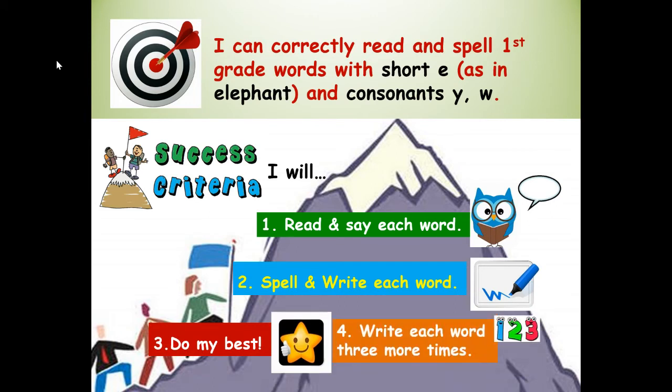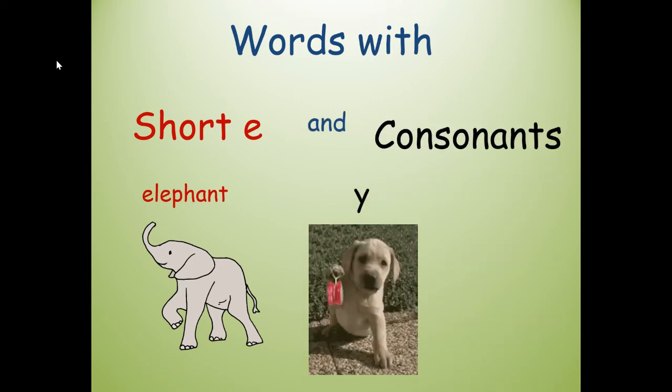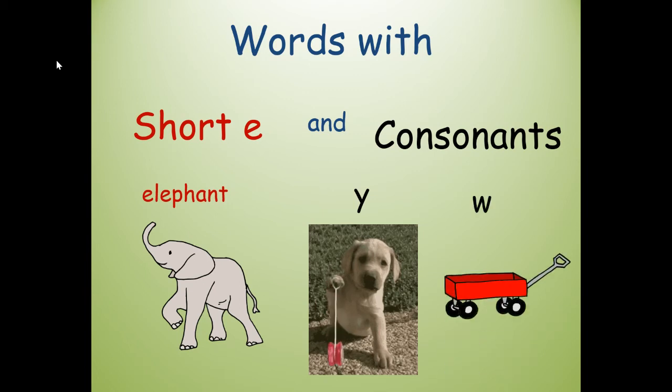And I will write each word three more times — that's your challenge at the end of the lesson. First, let's review words with short E: eh, eh, elephant. And consonants Y — y, yo — and W, wagon.